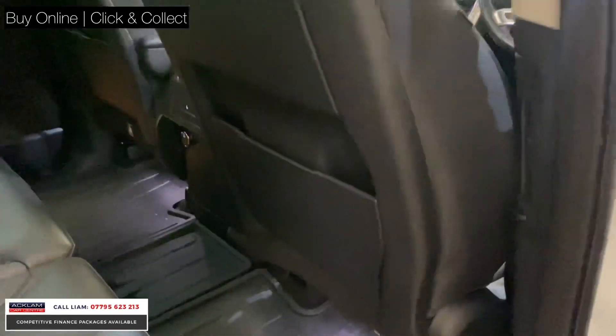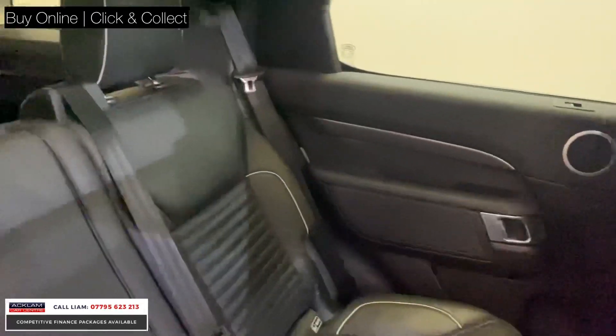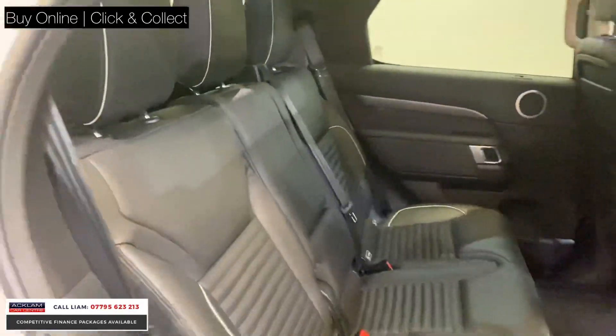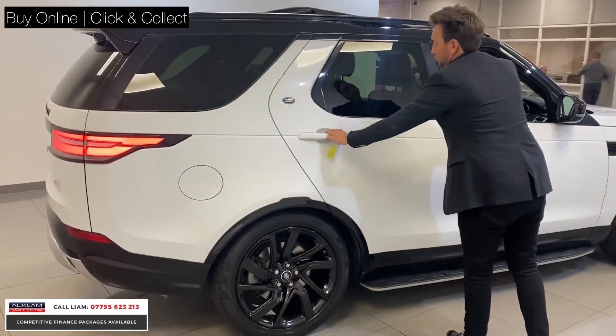Look at it inside — it's stunning, even down to the rubber mats. And as we look in the back of the car, even these rear seats — being the HSE — they're heated as well, so you've got rear heated seats for your rear passengers.